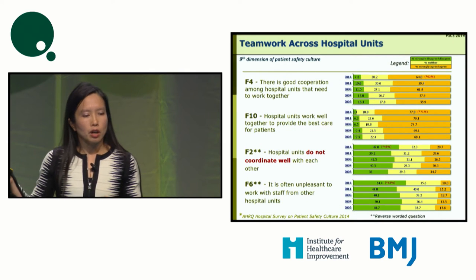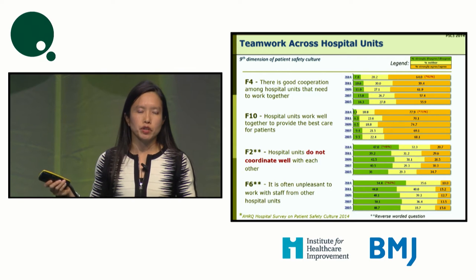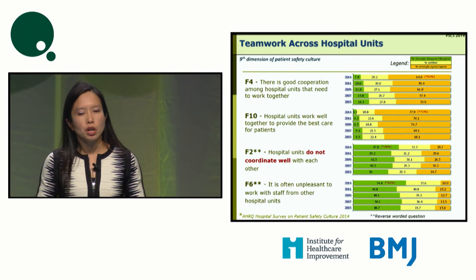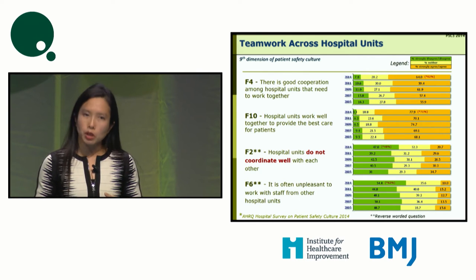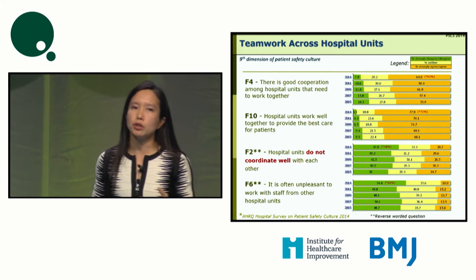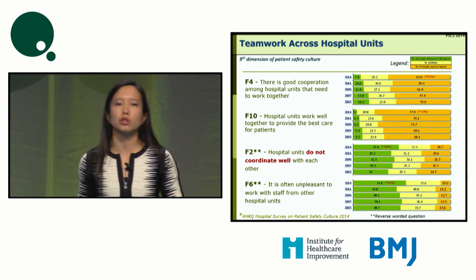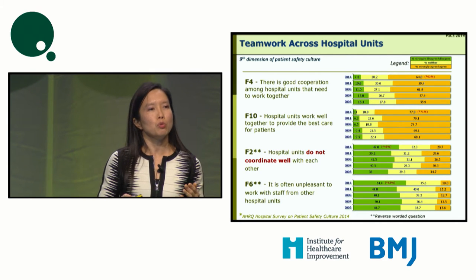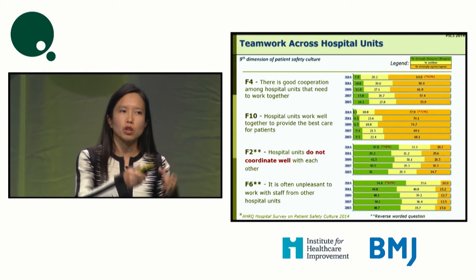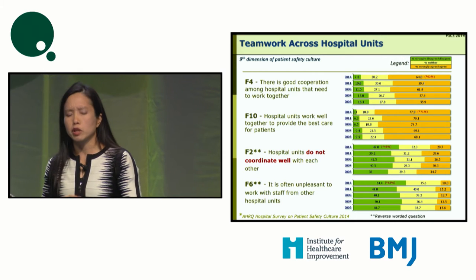This is one of the questions in the Patient Safety Culture Survey. At National University Hospital, we hold the AHRQ Patient Safety Culture Survey about once every two years. We do well in some areas, but not in others. One area we struggle with is teamwork across hospital units — we do well within a unit, but across units, we still have some way to go.